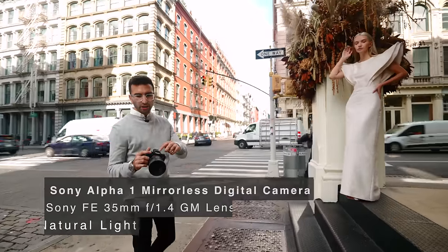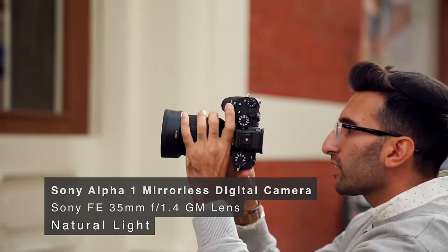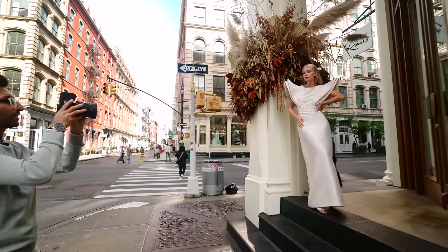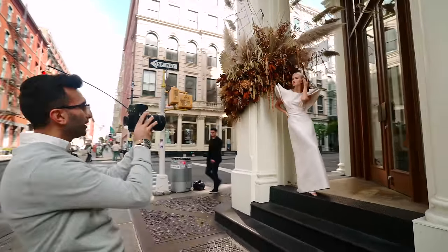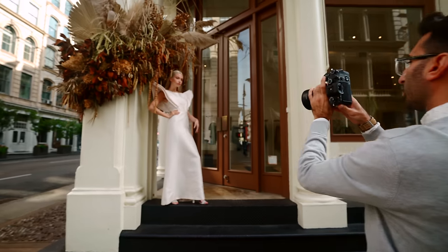I'm shooting with the Sony A1 with the 35mm F1.4 Sony G Master lens. These mirrorless cameras are so great because you don't have to look through the viewfinder — the screens on the back are on point.